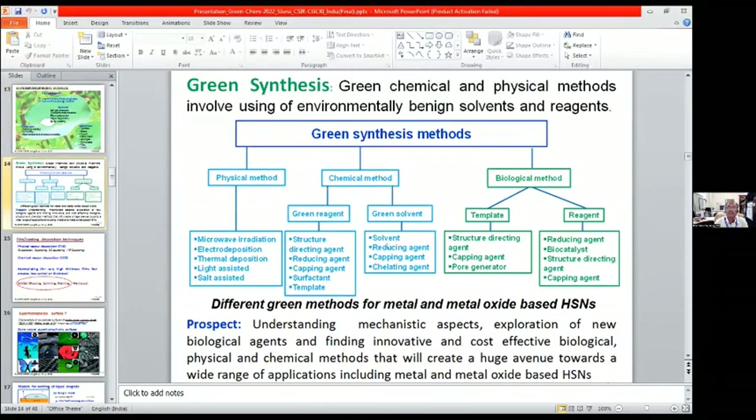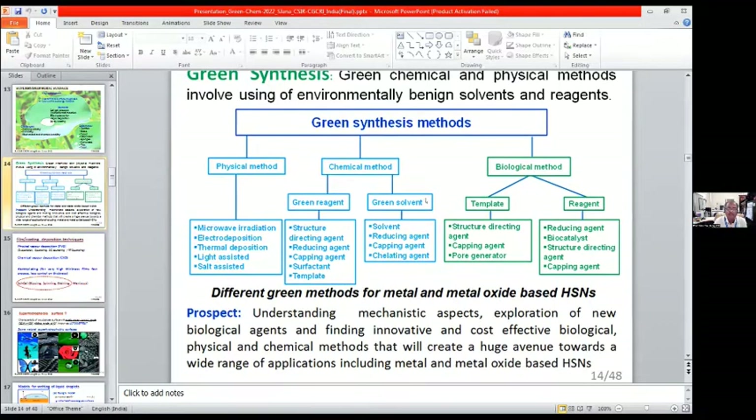Green synthesis is now most important. This conference is devoted to green synthesis methods and green materials. The green synthesis method involves chemical and physical methods where environmentally friendly solvents and reagents are used. Details of different methods, green reagents, green solvents, and green templates are described here. The prospects of green synthesis are enormous — starting from mechanistic aspects, exploration of new biological agents, and finding innovative and cost-effective biological, physical, and chemical methods — creating huge revenue towards wide applications including metal and metal oxide based hierarchically structured nanomaterials.